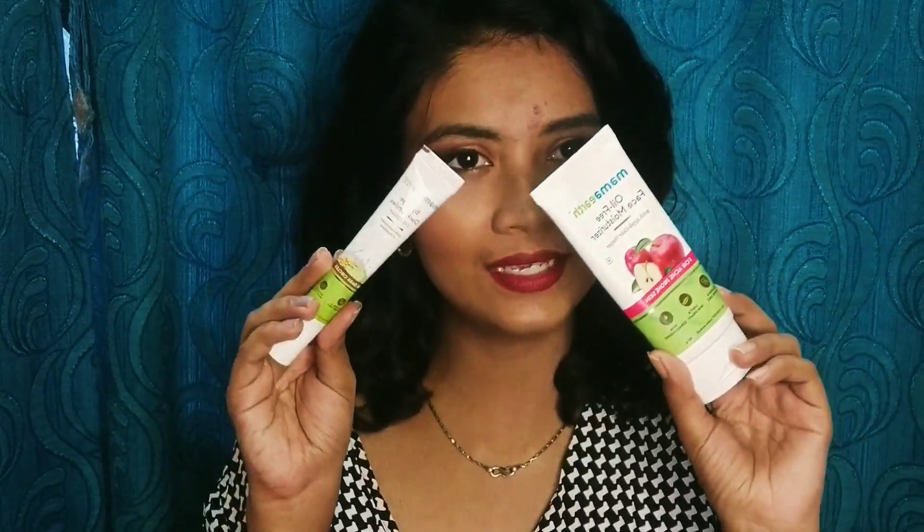So let's not waste any more time and get started. These are the two Mamaearth products which I purchased from Myntra a month back. One is the Mamaearth Apple Cider Vinegar Oil Free Face Moisturizer, and the other one is the Bye Bye Dark Circles Under Eye Cream.